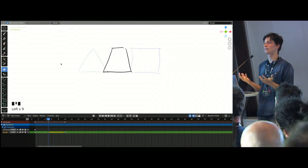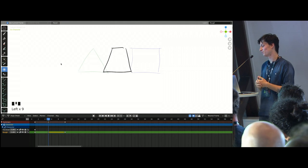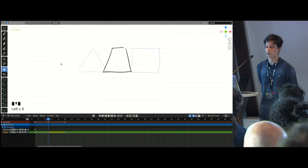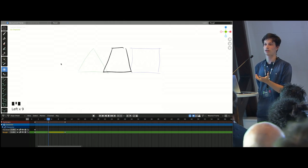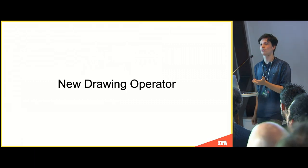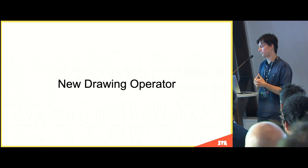Another animator request was improving the drawing feeling — not a great thing to hear as a developer. They wanted to draw like on paper with that level of responsiveness. We looked at the current Grease Pencil drawing operator and found things to improve. We found that Blender already has a pretty good basic painting operator used by vertex paint and image painting. We decided to start a new drawing operator from that same base, built using C++, as a new way of doing things.